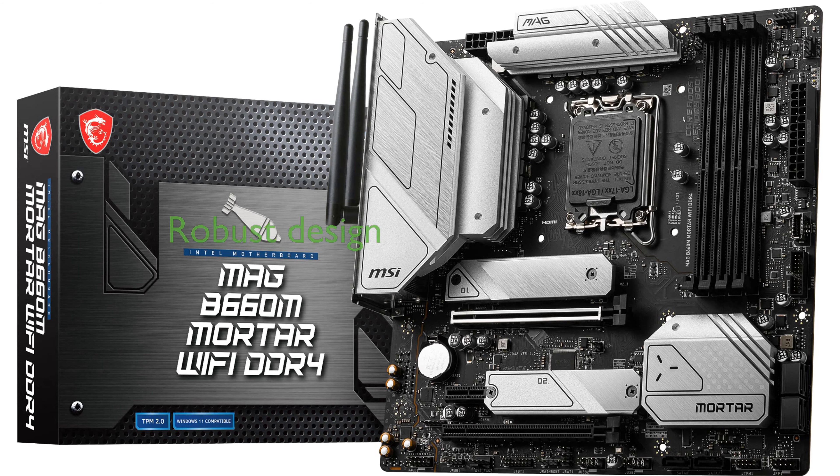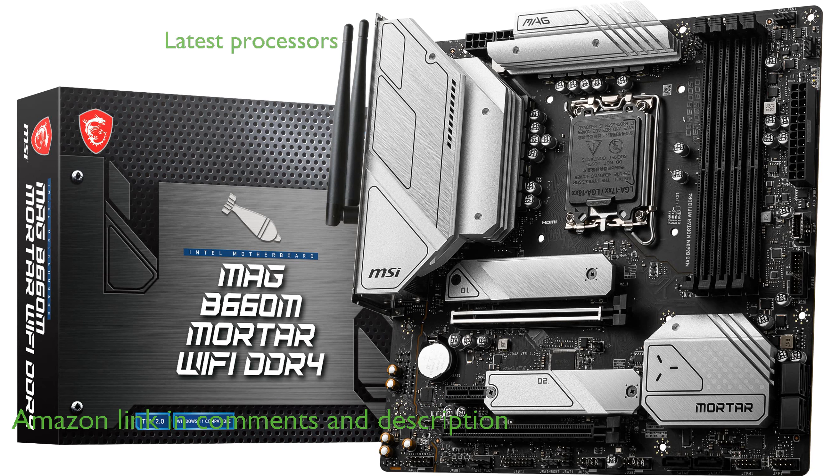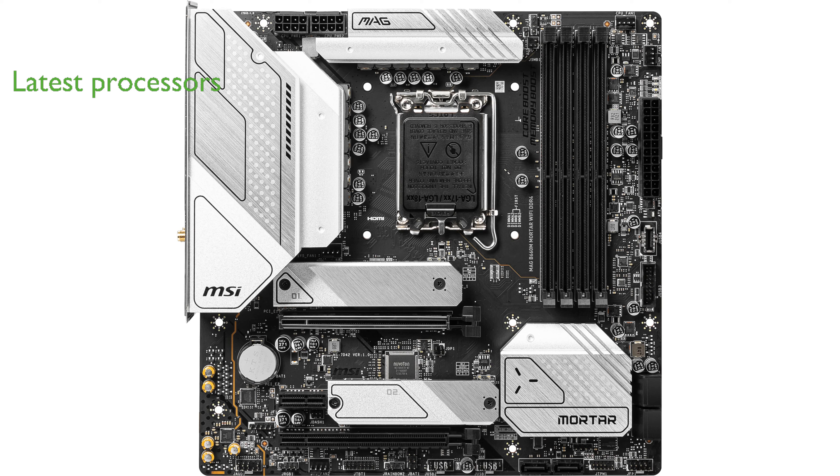The MSI MAG B660M Mortar Wi-Fi Motherboard stands out with its robust design and exceptional durability, making it ideal for high-intensity gaming sessions. It supports the latest 12th generation Intel Core processors, ensuring seamless compatibility and impressive performance for modern gaming and multitasking.